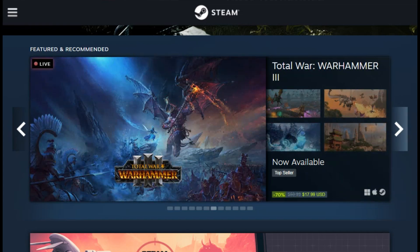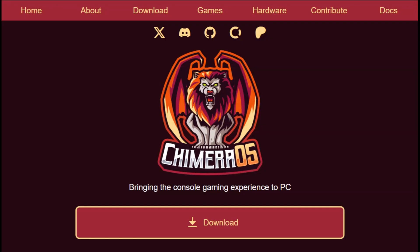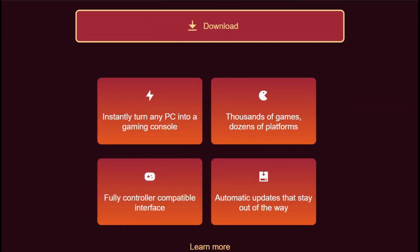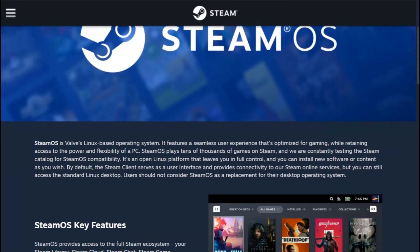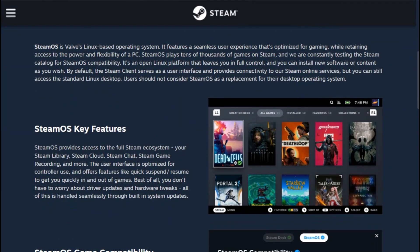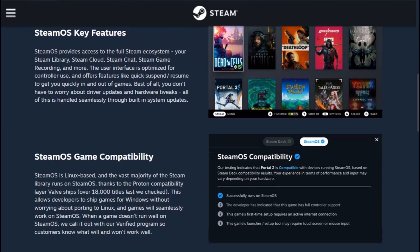If you want console-style PC gaming today, Chimera OS delivers exactly what it promises. If you prefer waiting for Valve's official blessing while your PC collects dust, SteamOS remains the theoretical ideal. But available beats perfect every time.